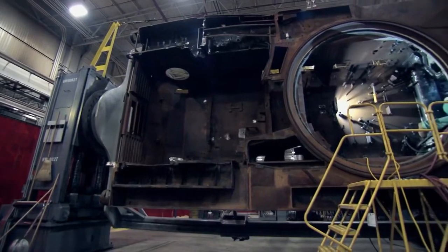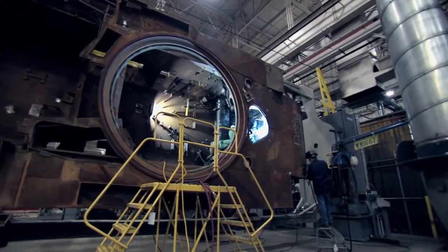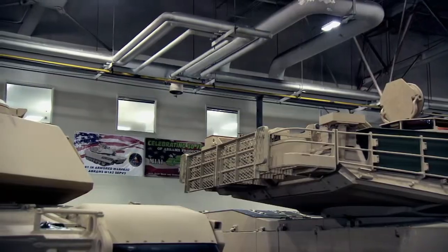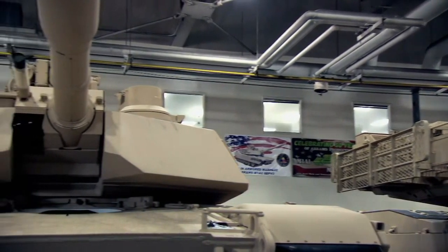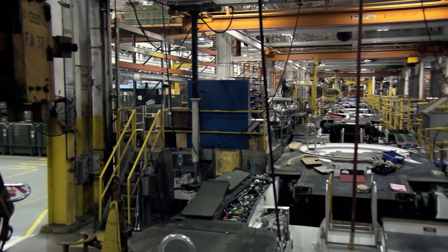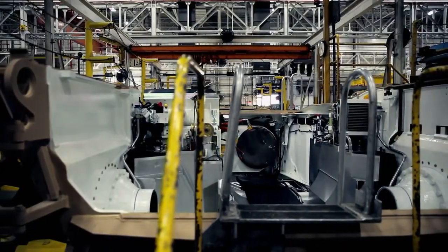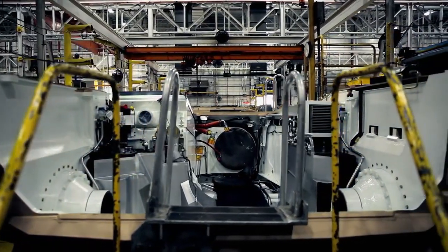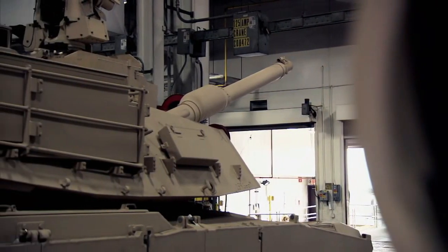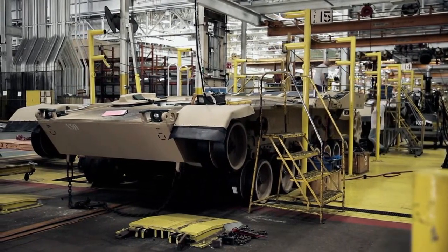The Abrams tank needs to be able to perform a variety of vital tasks: maneuvering across the battlefield and providing accurate firepower while keeping its crew safe. But making all that possible requires solving a long list of huge engineering challenges. How do you power a 70-ton monster at speeds in excess of 45 miles per hour? How do you protect its occupants against all the threats of a modern battlefield? And how do you create a vehicle capable of taming whatever kind of terrain is thrown at it?